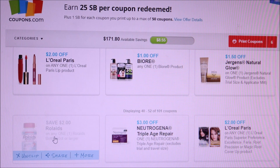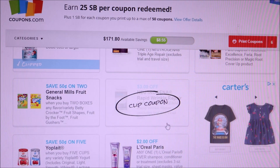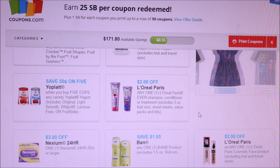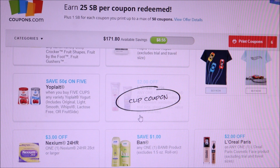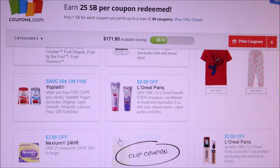We've got three dollars off Neutrogena Age Repair, two dollars off hair dye, 50 cents off Gushers, three dollars off Neutrogena, 50 cents off Yoplait, and more L'Oreal Paris. I'm not printing all these L'Oreal coupons because I know I'll be getting them when I get my inserts.